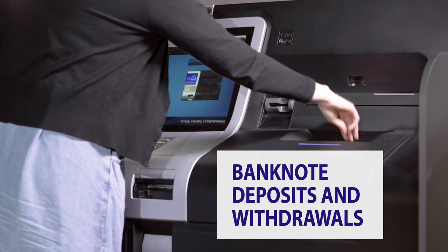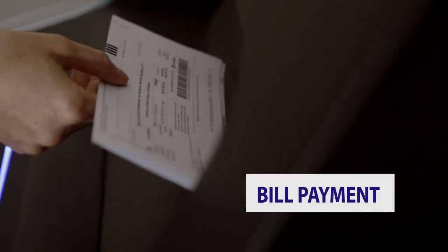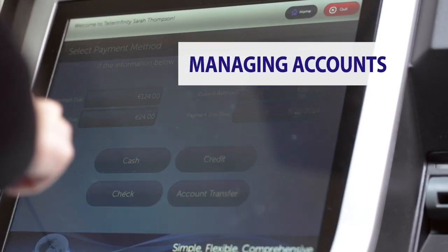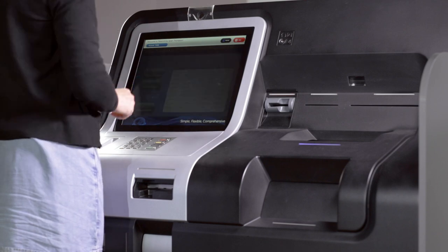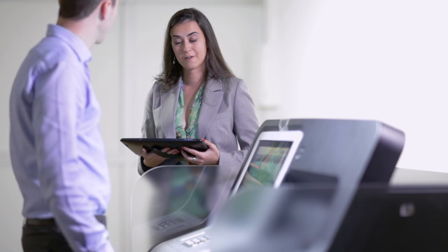The list includes simple banknote deposits and withdrawals to the exact denominations required, coins, checks, bill payment, cash transfers between accounts and statement printing. And supporting interaction, Teller Infinity allows customers to book banking appointments.